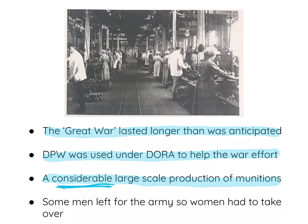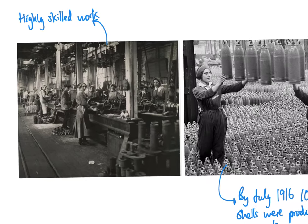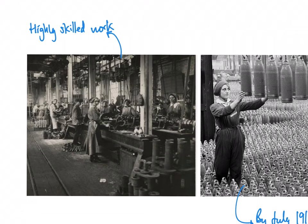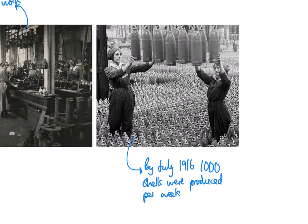This was a considerable effort. As men left for the army, women had to take over — not just the munitions work, but also some of the more complex industrial and engineering work. This was really important in the wider historical development of women during the era, emphasising the highly skilled work women were doing. By July 1916, 1,000 shells per week were being produced, up from about 250 per week.